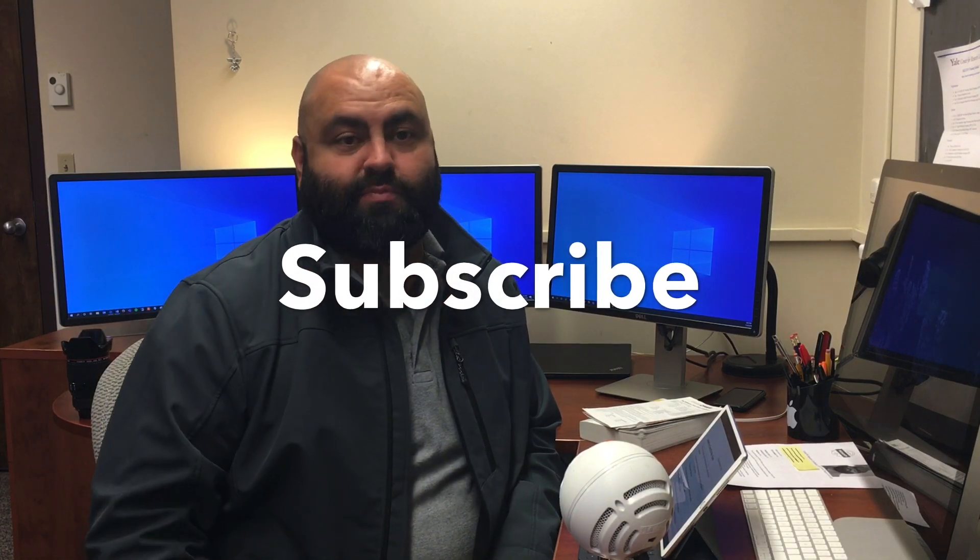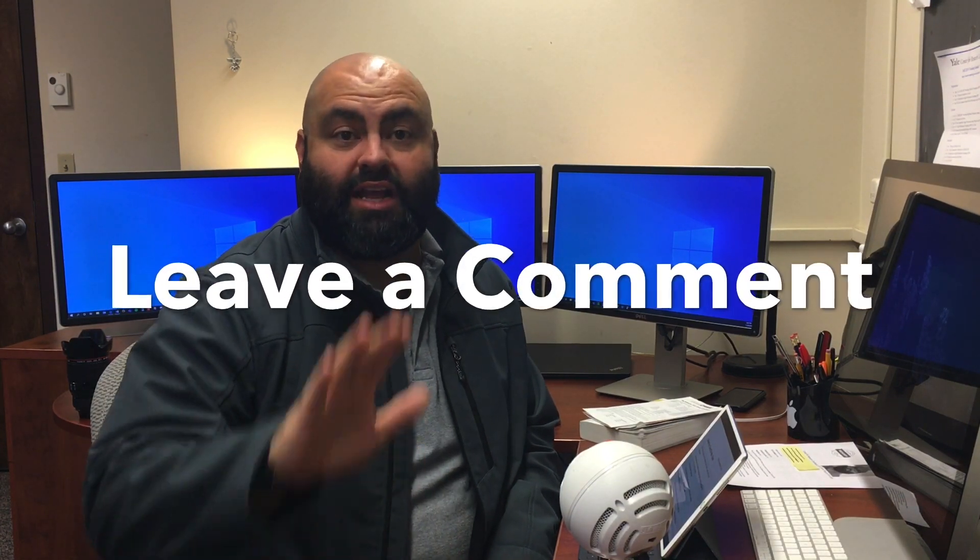If this is your first time joining me, please don't forget to subscribe, click on a thumbs up and leave a comment down below for any questions you may have. But let's get right to it.